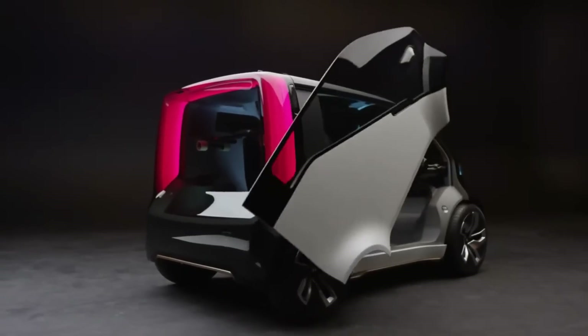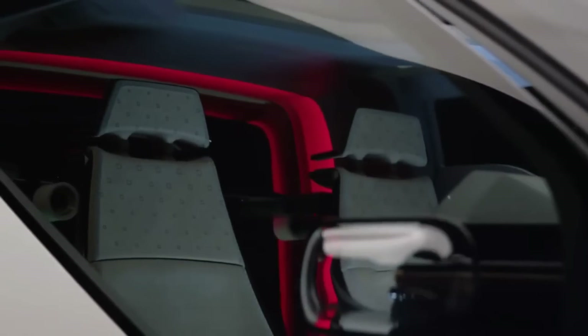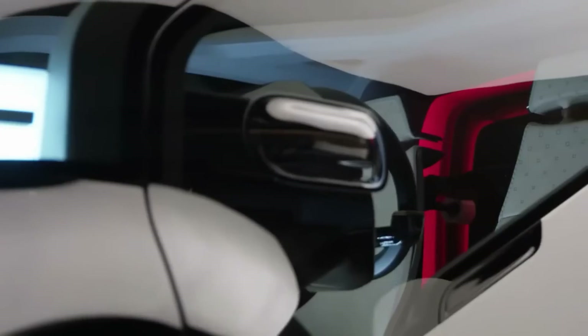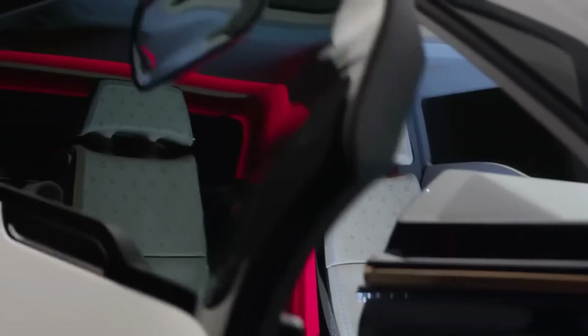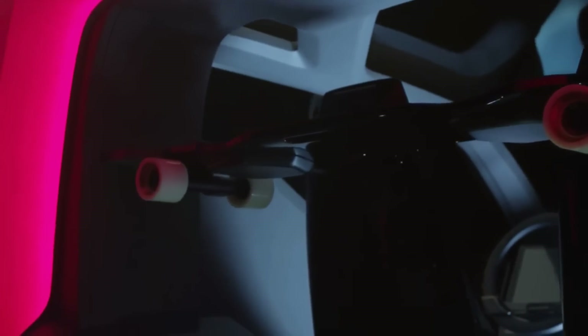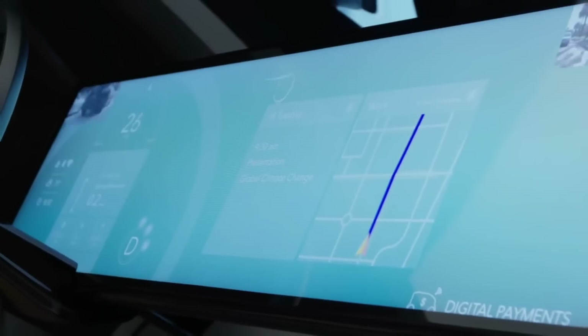It has a storage compartment, two seats, a complete touchscreen interface, and an electric skateboard for those last-mile trips. A headerless windshield and a sloping beltline make the New V simple to see and control, listed in the Philippines at around $4,277. It's a great alternative for individuals looking to get into electric vehicles on a budget.